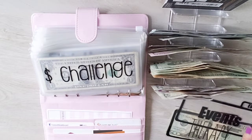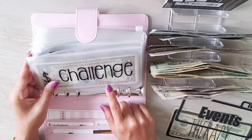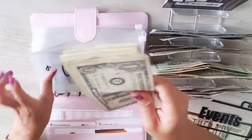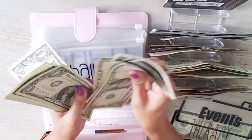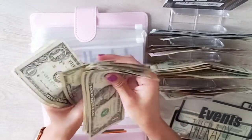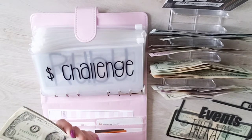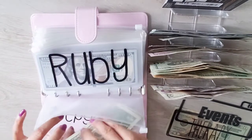I currently have $24 in the dollar challenge envelope. Counting it out: that's 24 one-dollar bills. This will be added to my end-of-September monthly payment for my school loan to help decrease that payment.